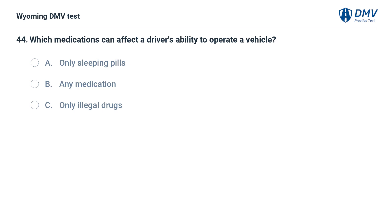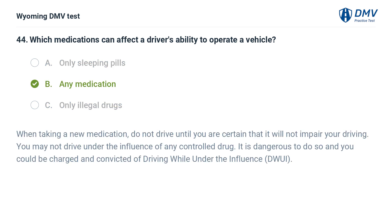Which medications can affect a driver's ability to operate a vehicle? A. Only sleeping pills. B. Any medication. C. Only illegal drugs. Answer: B. Any medication. When taking a new medication, do not drive until you are certain that it will not impair your driving. You may not drive under the influence of any controlled drug. It is dangerous to do so and you could be charged and convicted of driving while under the influence (DWI).